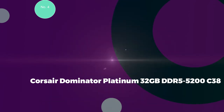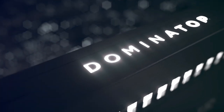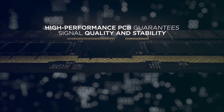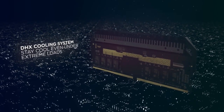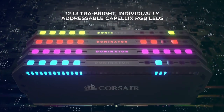Number 4: Corsair Dominator Platinum 32GB DDR5-5200 C38. With a speed of 5,200 MHz, timing of 38-38-38-84, a CAS latency of 38, and 2 DIMMs each with 16GB, the Corsair Dominator Platinum stands out as the best RGB memory. Corsair's Dominator kits have always been synonymous with premium aesthetics, and their DDR5 kits continue this trend. The black aluminum heat spreaders exude a solid, hefty feel, with fonts on the sides that add a touch of class. The tops of the heatsinks showcase a blocky Tetris-inspired RGB look, controllable via Corsair's popular iCUE software.